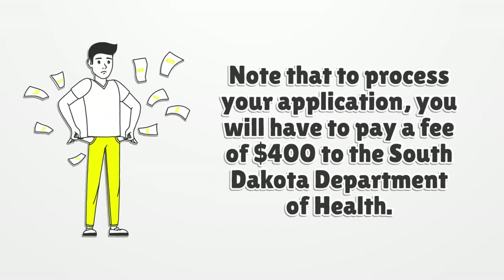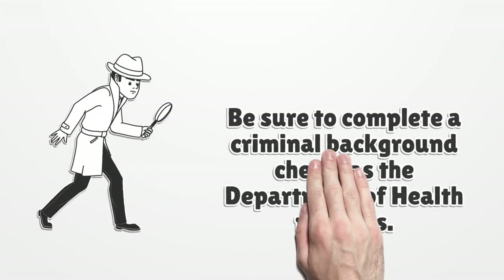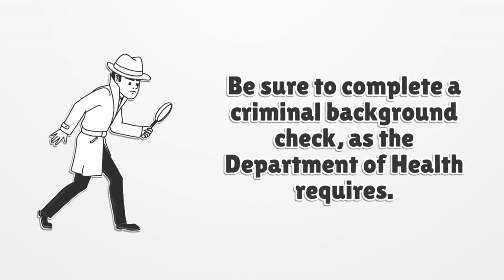Note that to process your application, you will have to pay a fee of $400 to the South Dakota Department of Health. Be sure to complete a criminal background check, as the Department of Health requires.